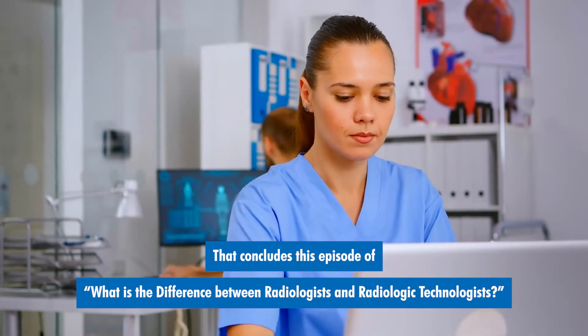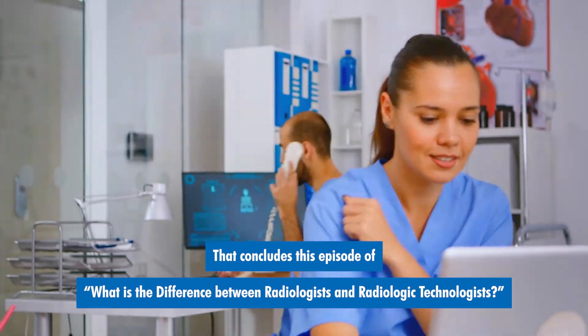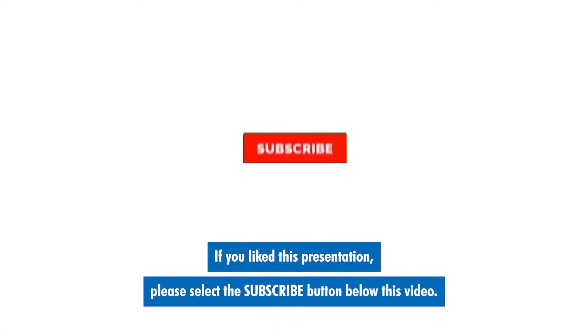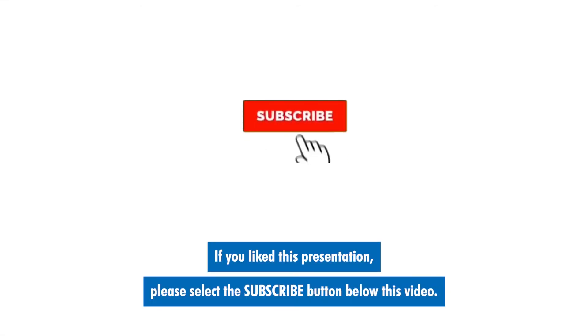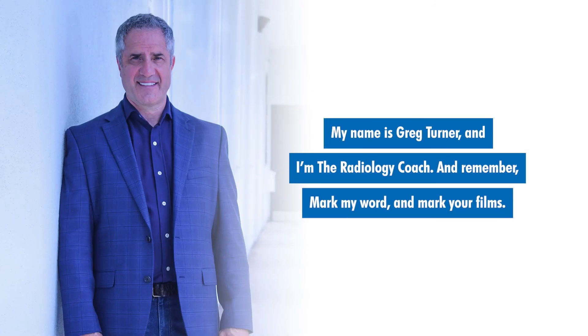That concludes this episode of What is the Difference Between Radiologists and Radiologic Technologists. If you like this presentation, please select the subscribe button below this video. You can also tap the bell next to it so that we'll notify you when other great videos have posted. My name is Greg Turner and I'm the radiology coach. And remember, mark my word and mark your films.